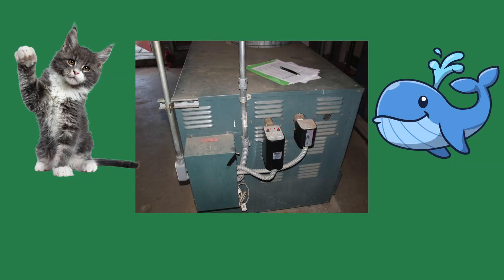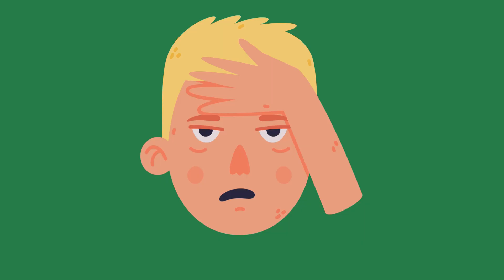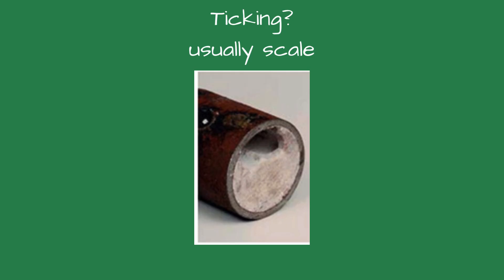A maintenance tech at a hotel called and said his copper boiler sounded like a cat in heat. When I arrived, the boiler moaned as it fired, reminding me more of a whale. We discovered the boiler was scaled and the moaning was due to the lack of flow through the boiler. Normally the flow switch would shut off the boiler when flow slows, but the copper fin boiler scaling was so bad it blocked the flow switch from opening, keeping the boiler on. The tech didn't realize how close they were to a catastrophic event. The boiler had to be acid cleaned and the flow switch replaced.